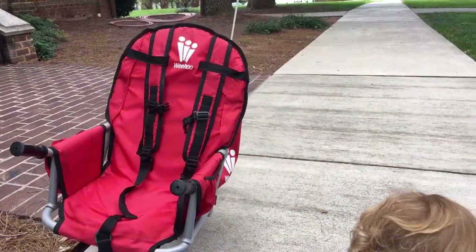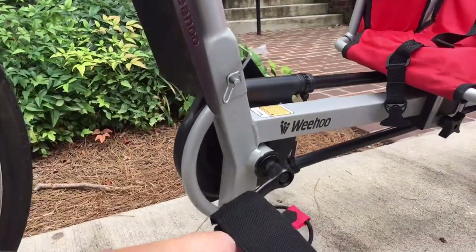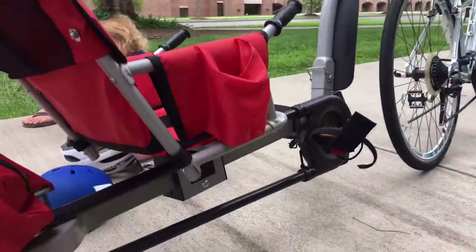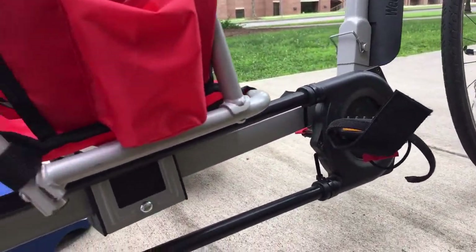I can thoroughly enjoy the ride knowing that my son is secure in the 3-point safety harness. His feet are secured in the foot straps and the pedals for extra safety. Plus, the chain and drivetrain are completely enclosed, so I don't ever have to worry about skin or clothes getting pinched.